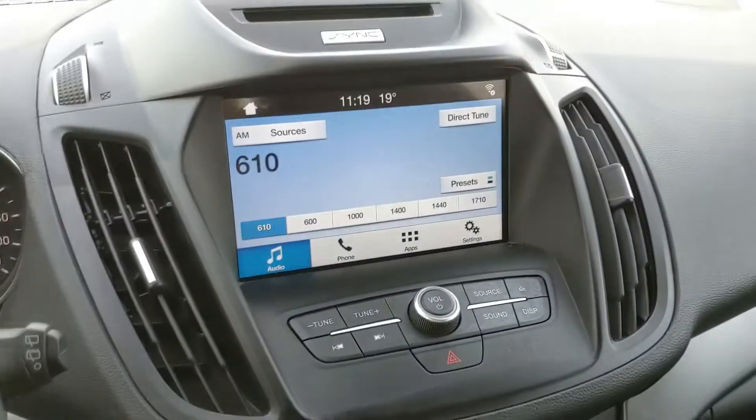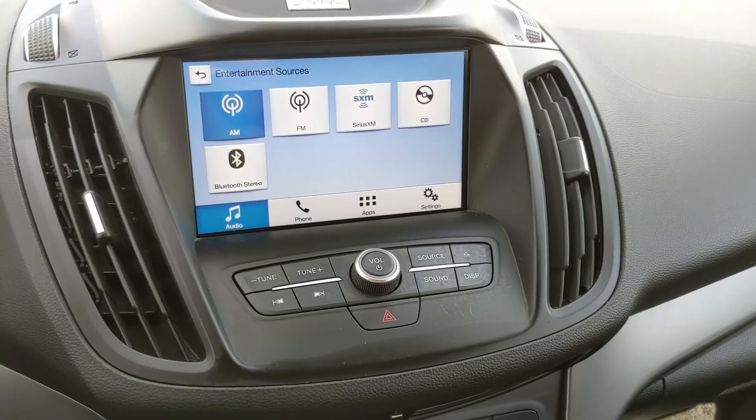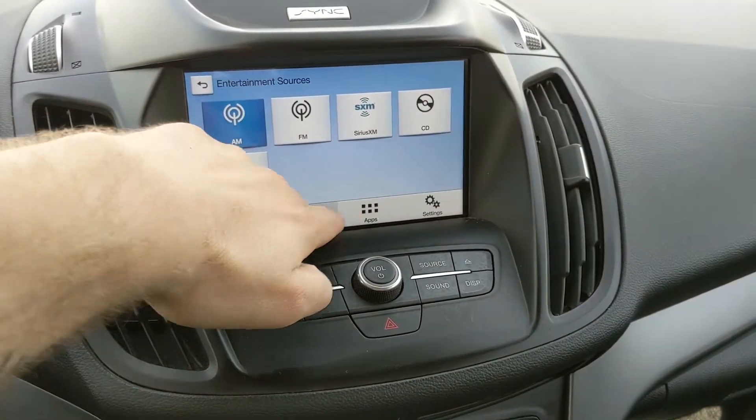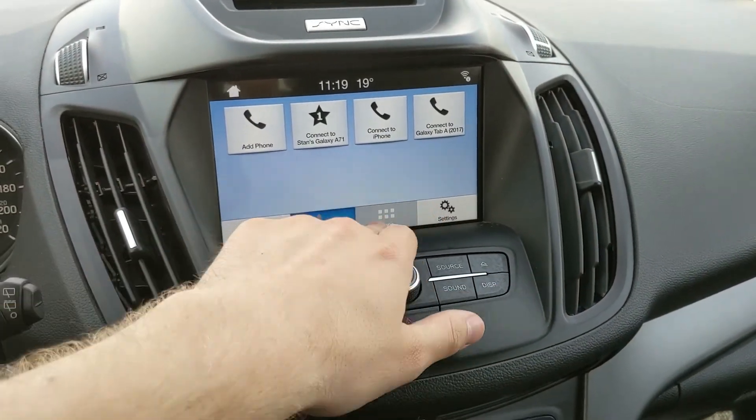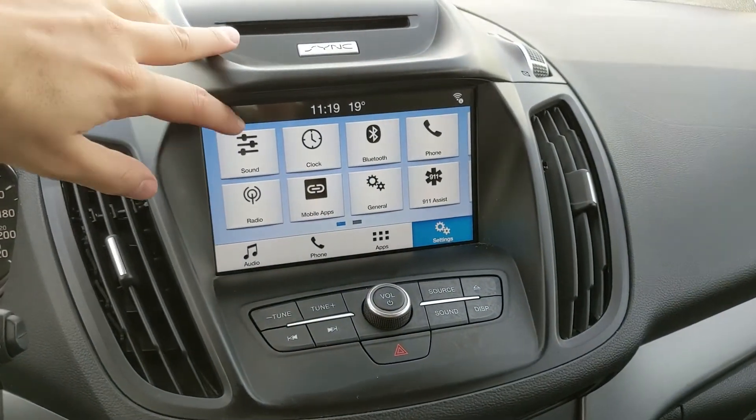Moving on to your center infotainment screen, which has radio, Sirius, CD, and Bluetooth, so you have some options there for whatever you want to listen to. You have your Bluetooth phone controls, whatever apps you may have installed, and settings for your screen and some other features around your vehicle.